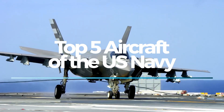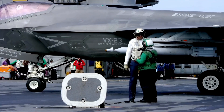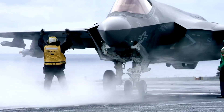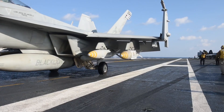The United States Navy operates some of the most advanced and versatile aircraft in the world, tailored to a variety of missions, from air superiority to reconnaissance and logistics. These aircraft are vital to maintaining U.S. naval power across the globe.